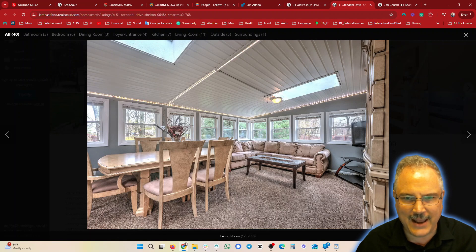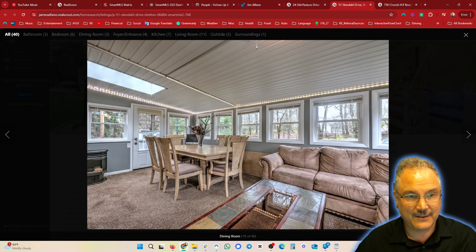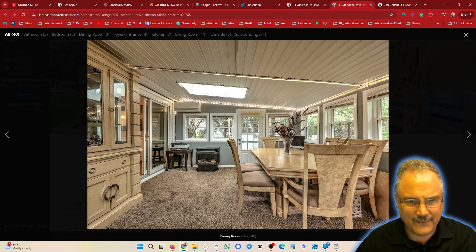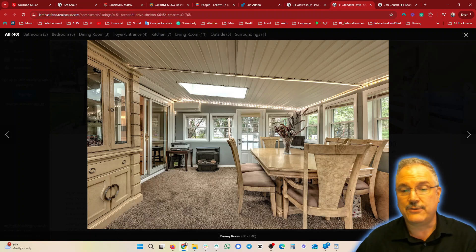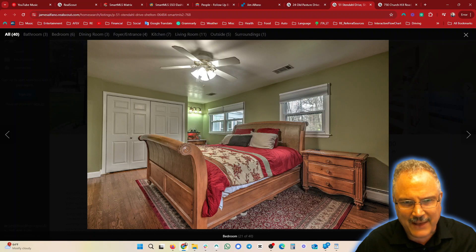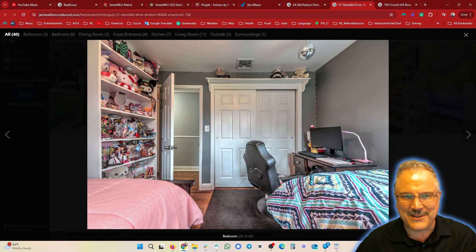This three-season room is really nice and big — I love all the windows around it. I had one once, but it wasn't nearly as big as this. I can see maybe an electric heater there, and they also have a split system in this room. Great extra space off the back of this raised ranch — I'm a fan.